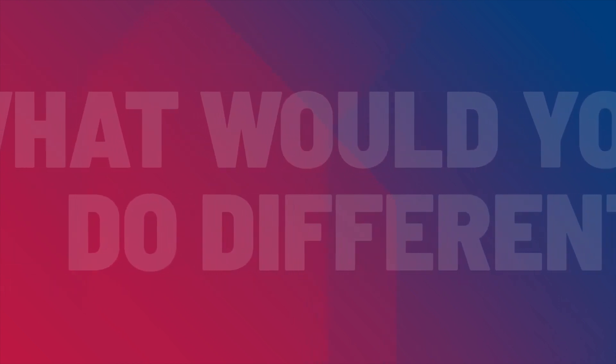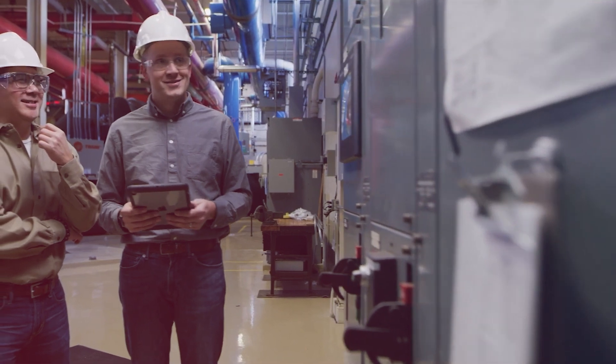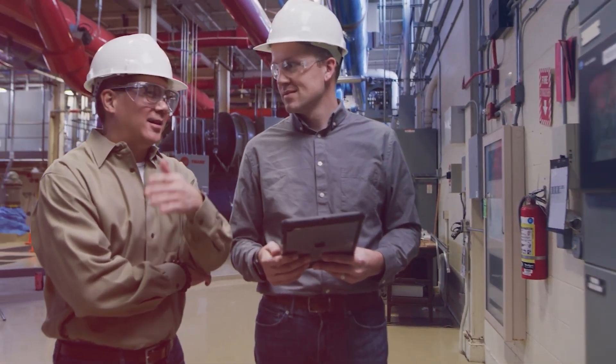What would you do differently if you knew when to expect a failure? Make sure to have the right part in stock? Plan the right resource to do the job? Schedule it at the right time to minimize disruption to production?